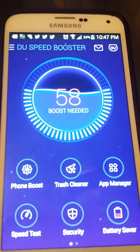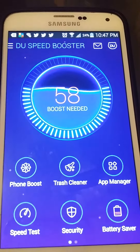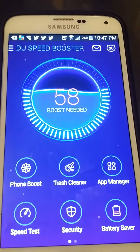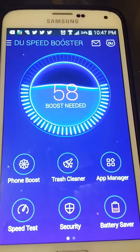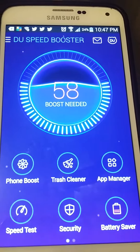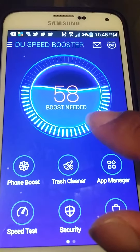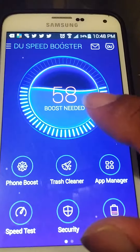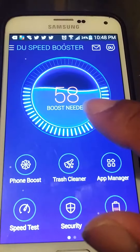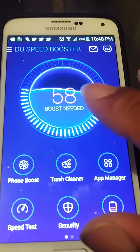Hey, what's going on my fellow YouTubers? This is the Tech Baller again, at another awesome show. Tonight I would like to talk about the amazing DU Speed Booster. It's in your Play Store. This app is fundamentally amazing. I have used it almost every single time that I've ever popped on an Android device since I've gotten it.